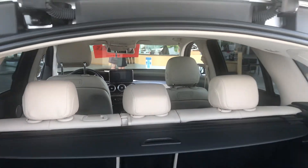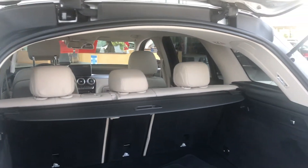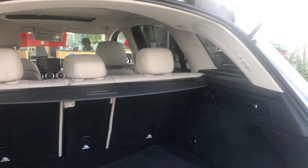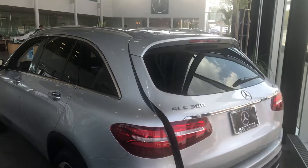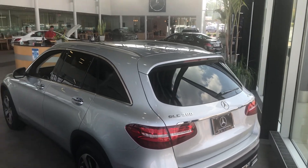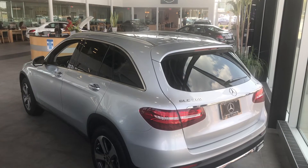It also has the advanced parking assist with active parking. It's so nice it's on our showroom floor.